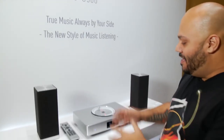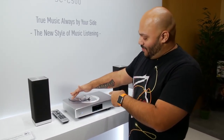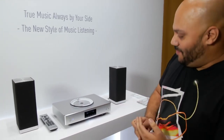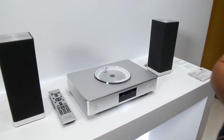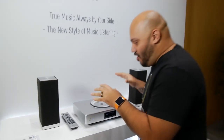First, the Otava Premium All-in-One Hi-Fi System. This thing plays CDs — it opens all smooth like that too, by the way, check that out. But it also does AirPlay, Bluetooth, USB, Wi-Fi, and DLNA. Pretty much any music, any source you can get it from, it'll play on this.